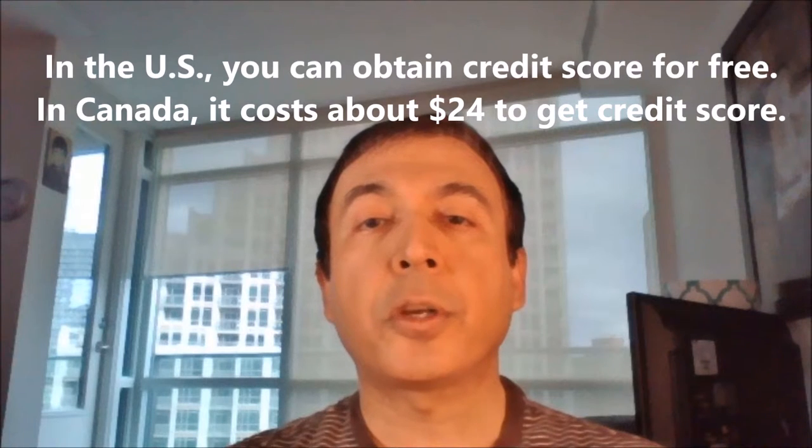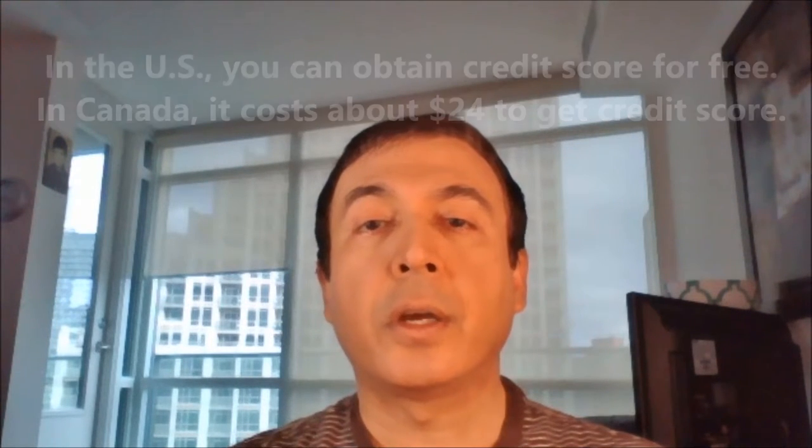In the US, it is possible to have a free credit score. In Canada, you'll be able to obtain a free credit report but not the actual credit score for free. It costs about $24 to obtain your credit score through credit reporting agency Equifax. However, if you don't need to know your accurate score or if you don't want to pay, then there are online credit score calculators you can use to estimate your credit score.